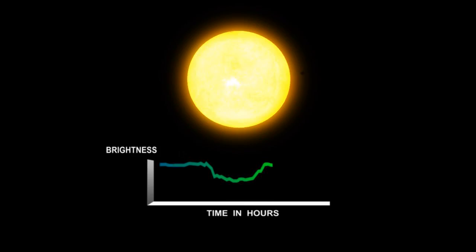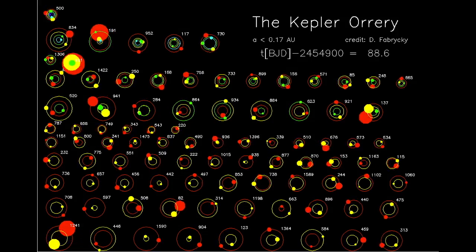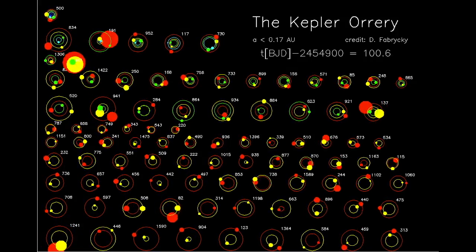Using this technique, Kepler has discovered 28 exoplanets, and as many as 1,500 possible new worlds are awaiting confirmation.